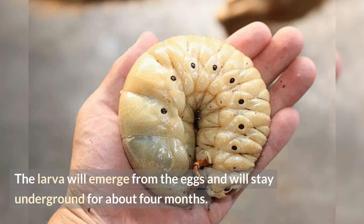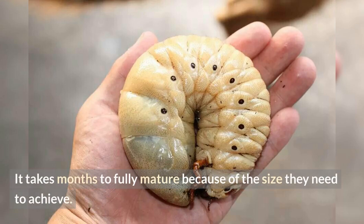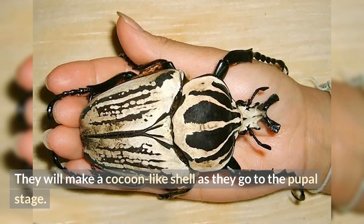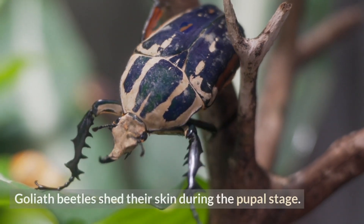Number three: Goliath beetles are heaviest during the larva stage. The larva will emerge from the eggs and will stay underground for about four months. It takes months to fully mature because of the size they need to achieve. During this stage they grow up to 250 millimeters, or 9.8 inches, in length and weigh 100 grams, or 3.5 ounces. They will then make a cocoon-like shell as they go to the pupal stage.